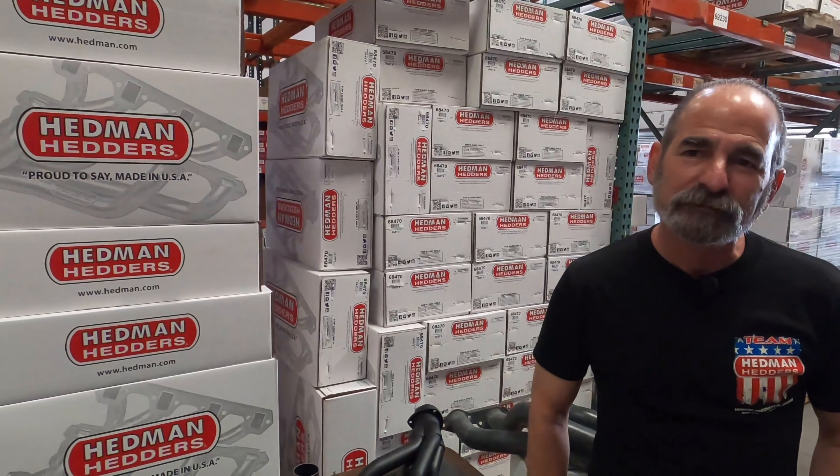We made it here to Headman's facility and surprisingly we didn't have too much traffic, which is kind of a rare thing here in Southern California. We have Mark here and he's been with the company for a while. Mark, can you tell me how long Headman has been around and how it started? Well, Headman has been around since 1954 — we're one of the oldest manufacturers in the industry.